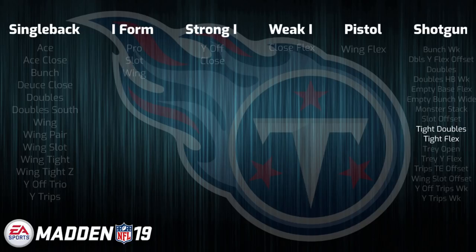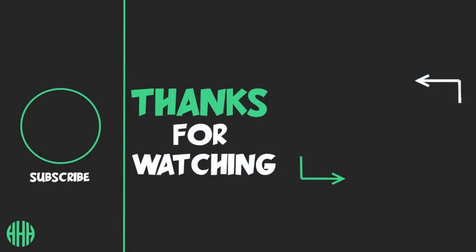People are going to test those out and see if they're still as good as they've been in the past few years. So this will definitely be a hot playbook out the gates in Madden 19. But that's going to do it for the AFC South, guys. As always, thank you so much for watching and be sure to subscribe for a ton of Madden 19 content for the upcoming season. Until next time, take it easy.